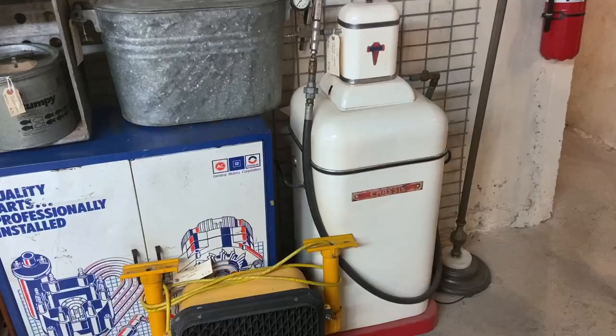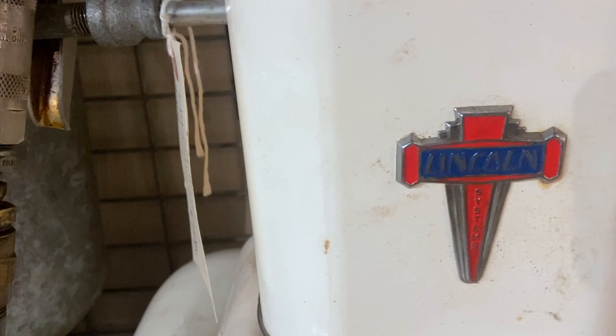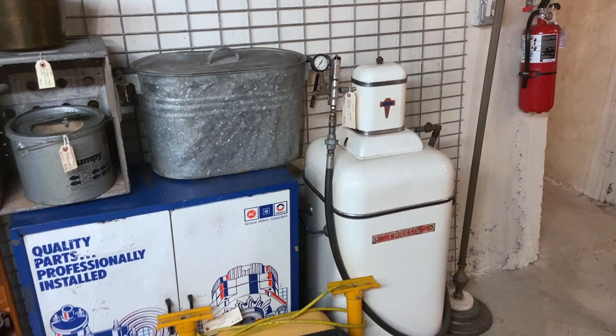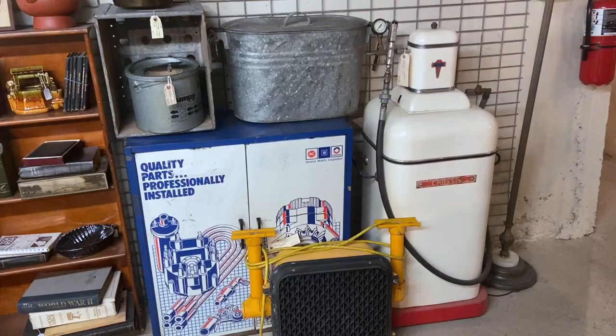It's a grease gun — one of those old ones. Chassis lubrication. This is marked Lincoln, but I don't think it's the Lincoln car — I think Lincoln was just the company that made this. It's priced at $5.95, and believe it or not, people will pay that for these big old grease guns. I usually see round ones, but this one's a generation earlier, out of the 30s or 40s. Seems like a reasonable price if you're a gas and oil person.